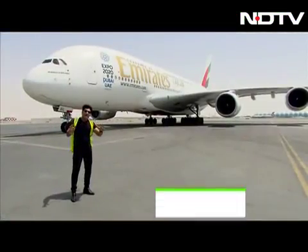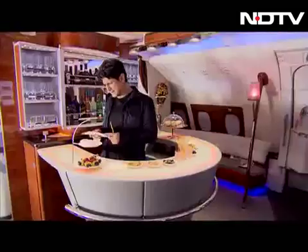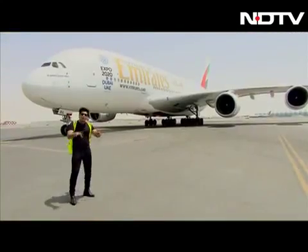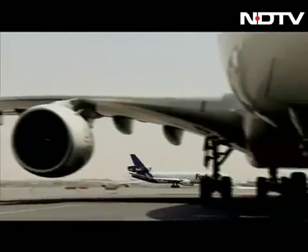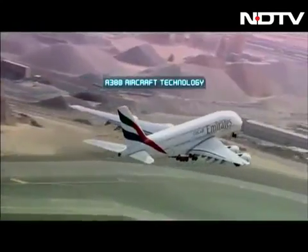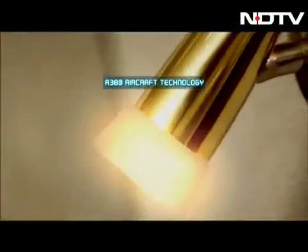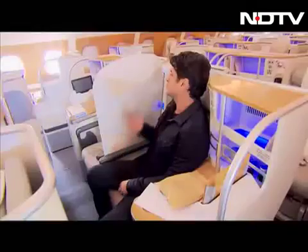On the Gadget Guru Show we've had many exclusives, but this one is bigger and better. I'm here on a runway with aircraft taking off left, right, and center. We've got an exclusive to get on an Emirates A380 and show you every single piece of technology inside that aircraft — we'll get inside and actually take off.